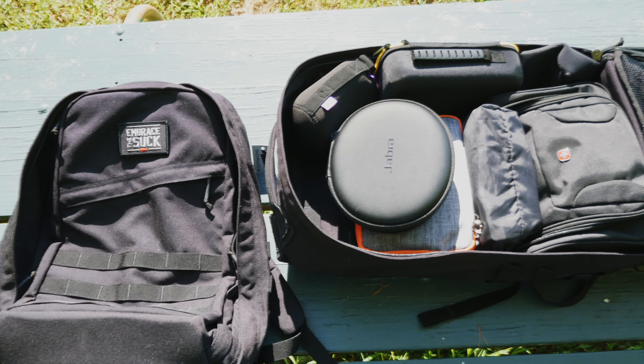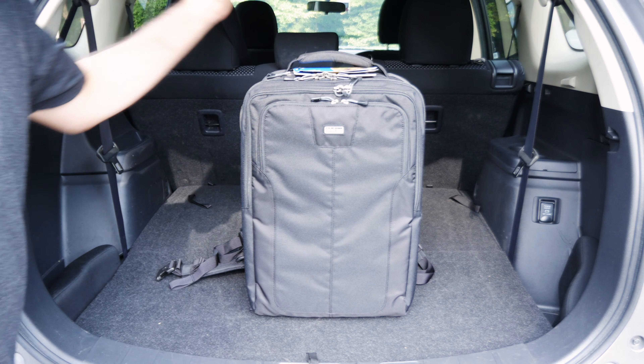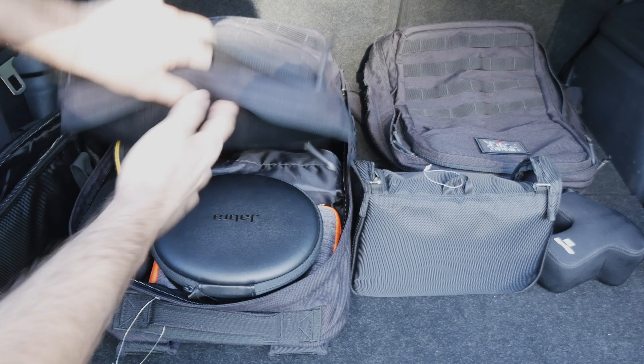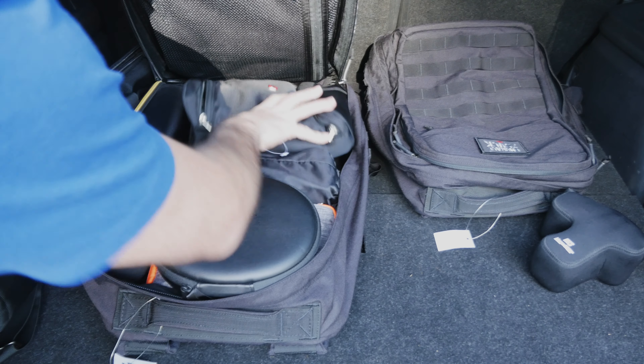I recommend, if you can, ordering both bags and testing them out — that's the best way to make the decision. GORUCK has a very generous 30-day return policy, so if you're really not sure, order both and that will help you decide. If you already have a 34 or 35 liter bag from another manufacturer, you might want to lean toward the 40 liter. Both of these GR2s are a lot taller than they are wide, designed with a wide stance on your back and carrying weight up high.